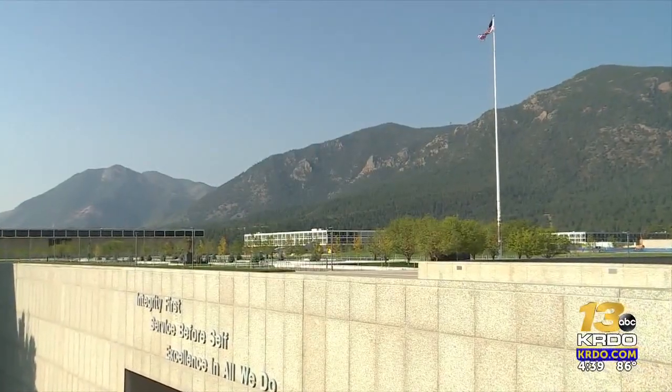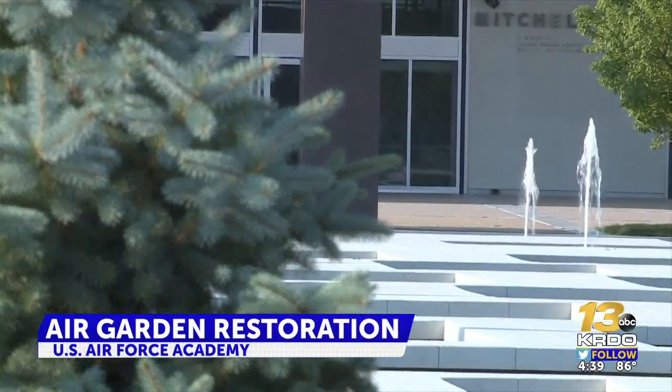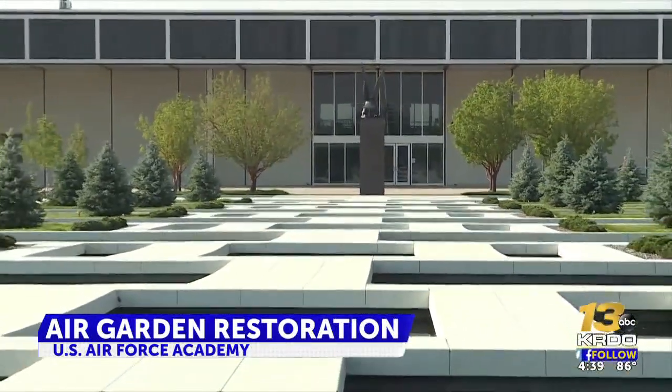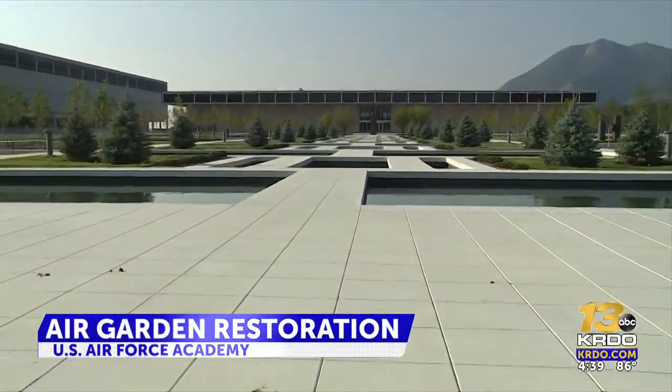In a central part of the Air Force Academy's campus now lives a serene area for cadets. It's the Air Garden, a restoration project that started more than a year ago. It was also meant to be the landscape counterpart to balance out the Cadet Chapel, being the iconic piece of architecture that we have.